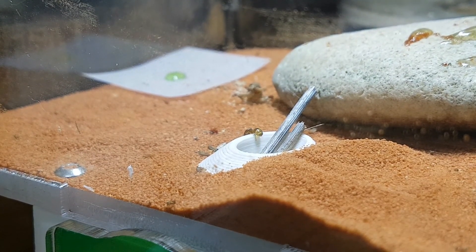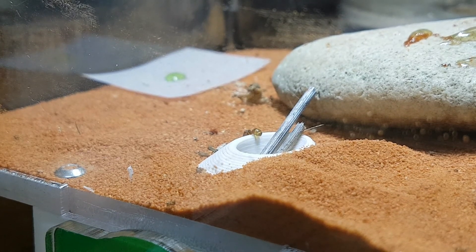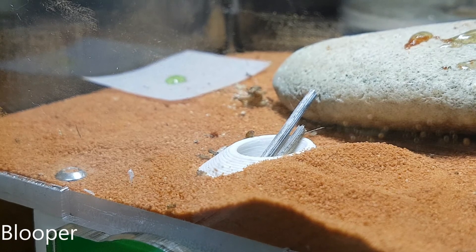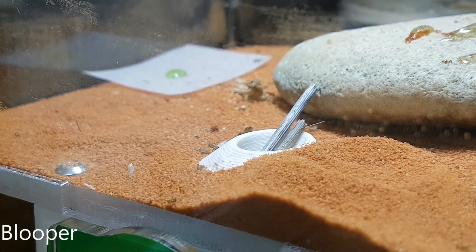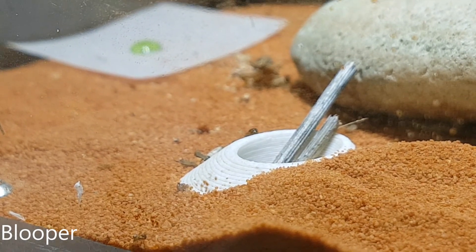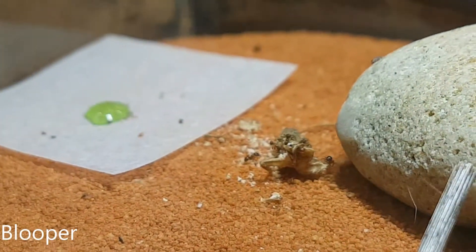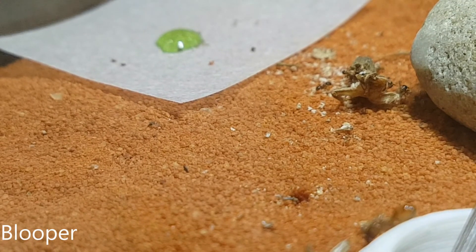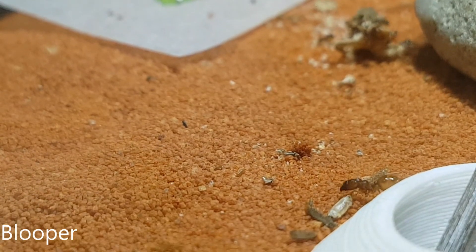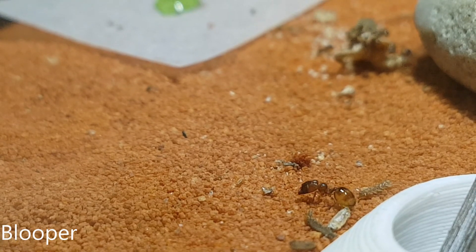This is just a blooper guys — it didn't end up making it into the video, but I hope you guys find it funny. So with the Ants Canada nest, I only have one downside to it: the postage costs a fortune. A fortune — yes, a fortune guys. It's a fortune and a foreshadowing. I don't know why I said foreshadowing, but I said foreshadowing.